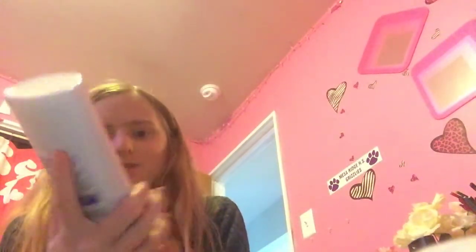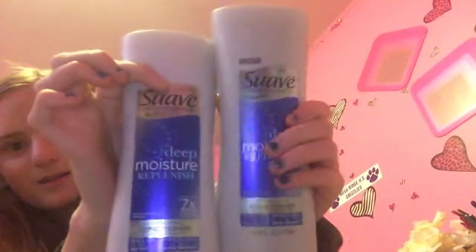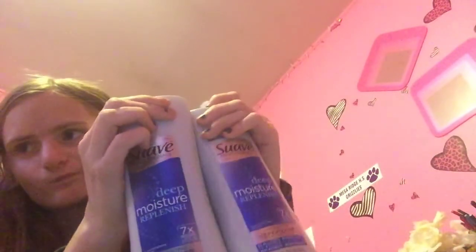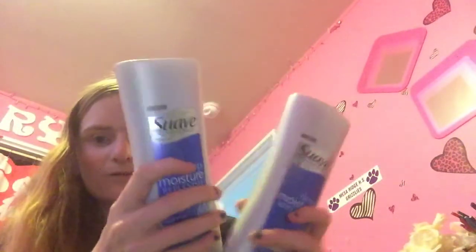I had more coupons — a little bit more. But these are the Suave. I got two of the conditioners. These are the last two they had for Suave Professionals conditioners. They're the $1.98 ones, so picking up two makes it $3.98 for both. There's a $3 off two coupon, making it $0.98, so $0.47 per bottle.